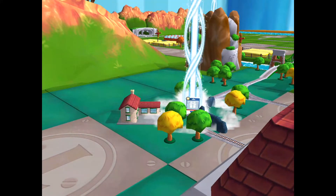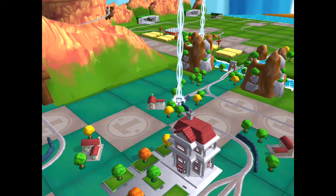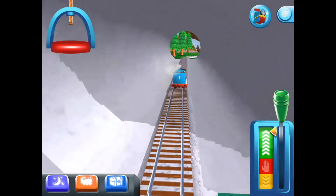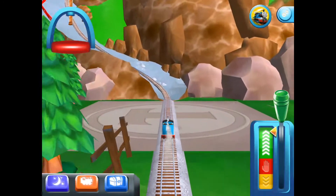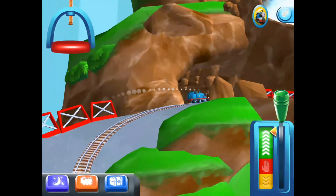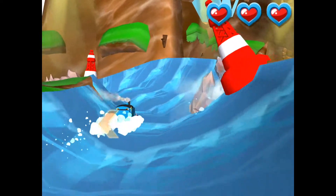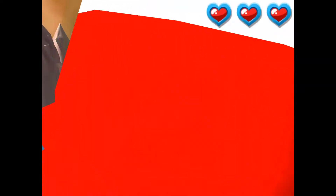Follow the beam of light to find your surprise pack. Help your engine avoid the rocks in the wild water slide and water slide mountain. Well done!